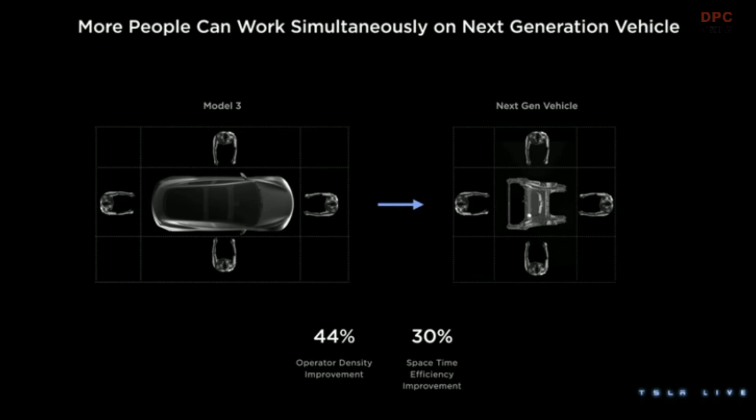It has nothing to do with quantum mechanics — we can have that conversation later. But we get 44% more operator density, which means more work, less time walking back to the station, and a 30% improvement in space-time efficiency. And because we're not building in and out of the car with those slow movements of those robots I showed you from production hell, when we go to automate it, it's going to be a lot easier.